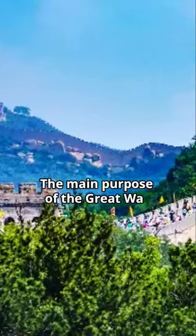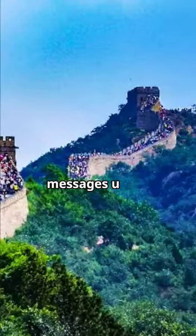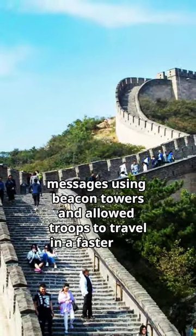The main purpose of the Great Wall was for border defense, but it also transmitted messages using beacon towers and allowed troops to travel in a faster way.